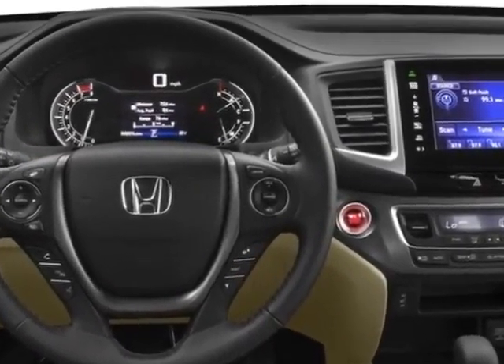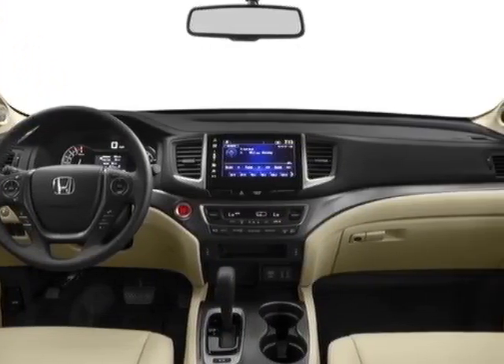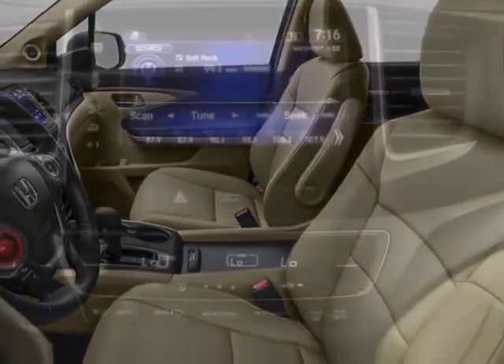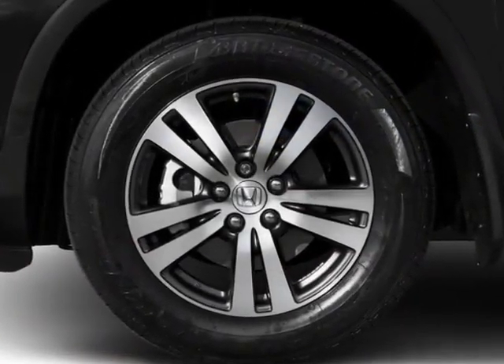Additional options for this vehicle include power driver seat, auxiliary audio input, sunroof, and driver airbag. Call 334-347-1288 or email our friendly sales staff today to schedule a test drive.